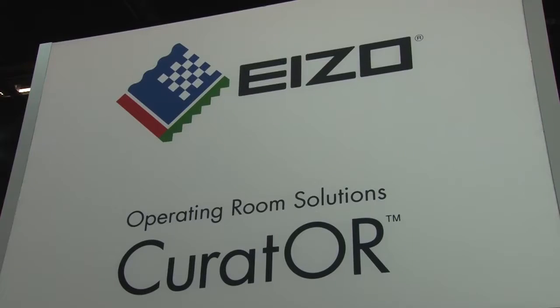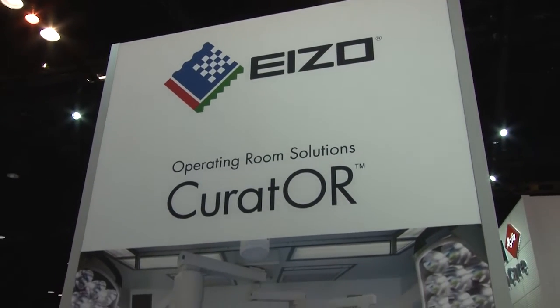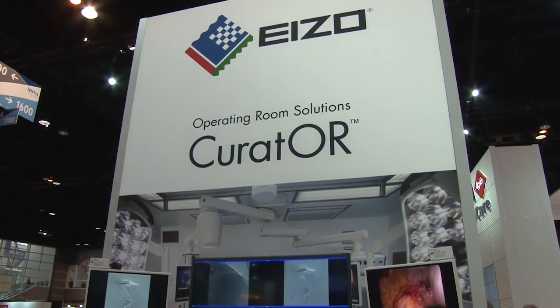EIZO is a Japanese company with a global presence specializing in the professional application known as high-end display vendor. This year, our theme is Visualizing Tomorrow and we are showcasing the cutting-edge of innovative and futuristic display technology for the healthcare market. Come along with me and we'll show you a few of our products.